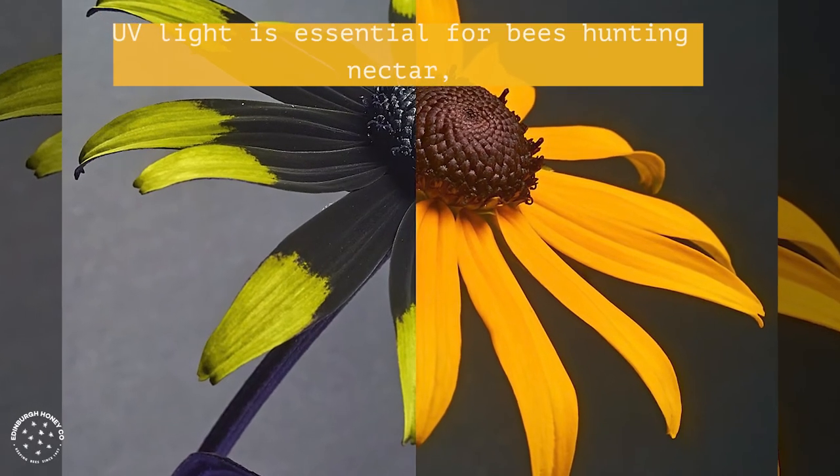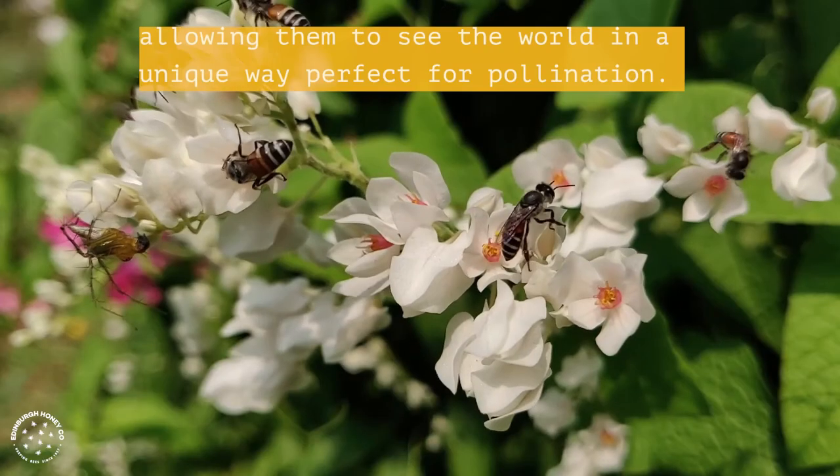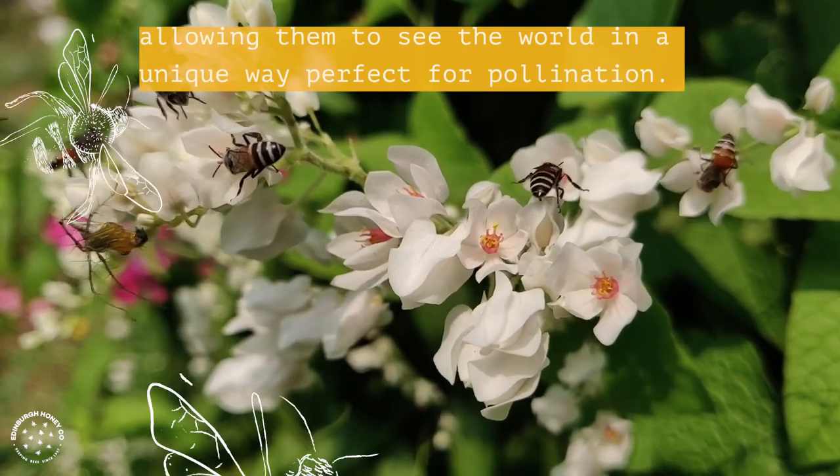UV light is essential for bees hunting nectar, allowing them to see the world in a unique way perfect for pollination.